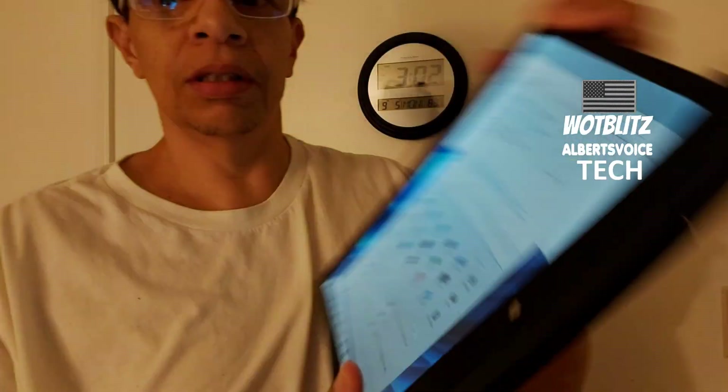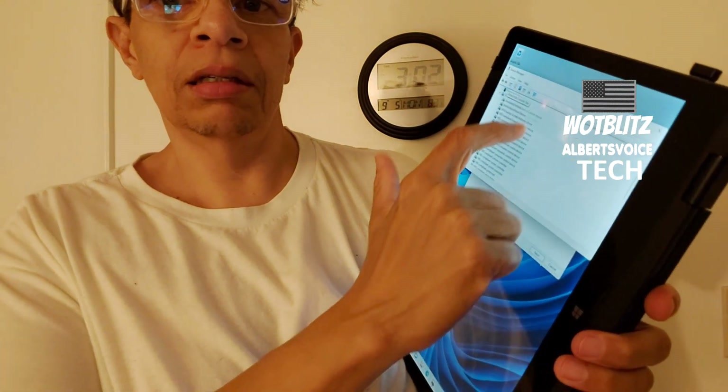Welcome to Albert's Voice Tech. For those of you with the Gateway laptop, I've got the touchscreen working now. You need to go into Device Manager and uninstall the driver — it's called Goodix. Go under Human Interface Devices and uninstall the Goodix (G-O-O-D-I-X) touch driver installer.